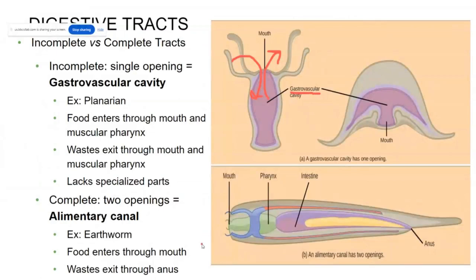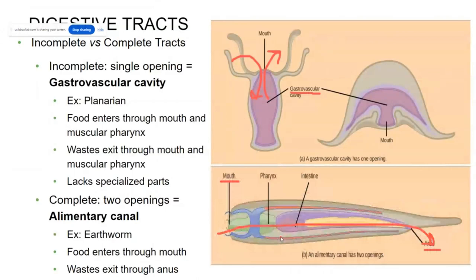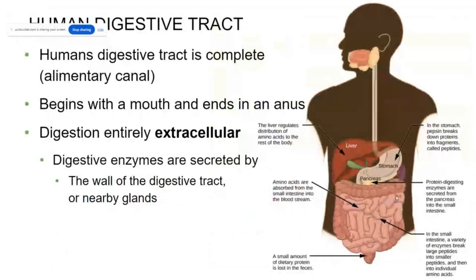More complicated organisms have a complete digestive tract where they have a separate mouth from their anus, allowing food to go through their body in a tube-within-a-tube type body plan. Earthworms have an even more complete digestive system, now with a pharynx, a crop, and a gizzard. The human digestive tract is much more complicated than that of an earthworm.